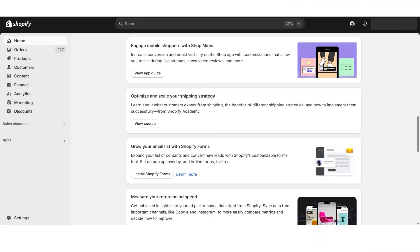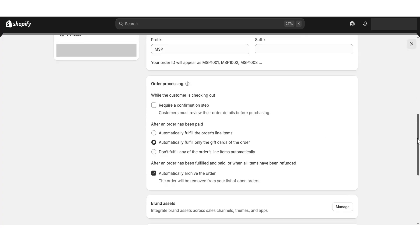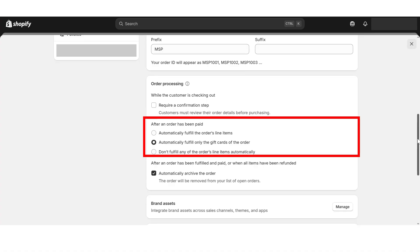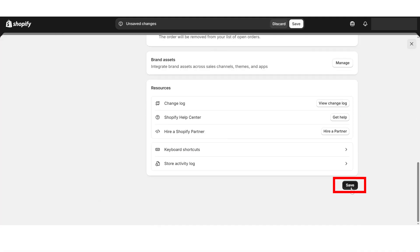Now let's walk through how to set this up step-by-step. Go to the admin section of your Shopify store, click Settings, then click General. Scroll down to the Order Processing section. Look for 'After an order has been paid.' Select the first option: automatically fulfill the order's line items. After that, click the Save button.